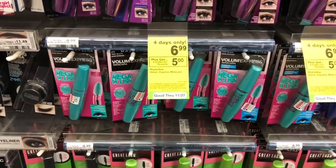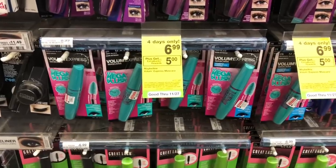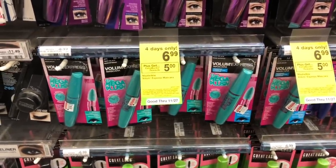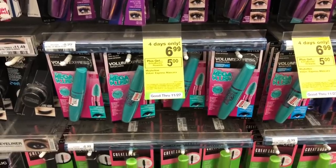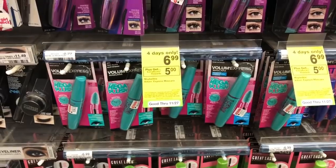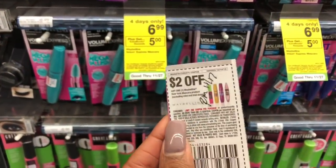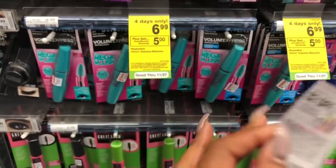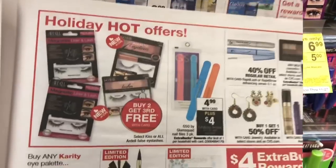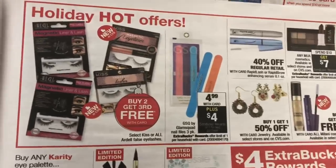The next deal is on the Maybelline Volume Express. It's on sale for $6.99, and keep in mind this is a four-day deal only — valid from Sunday to Wednesday. Buy one, get a $5 extra care buck, which makes it $1.99. But if you have the $2 off one coupon from RetailMeNot, after the coupon and extra care bucks it makes it completely free.